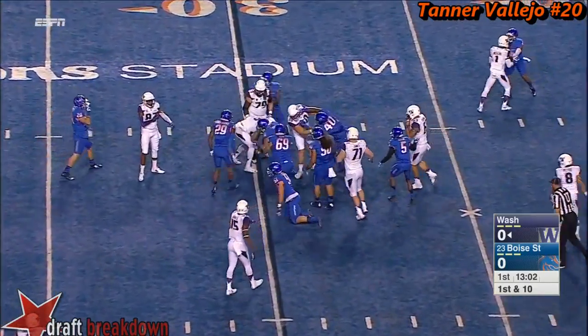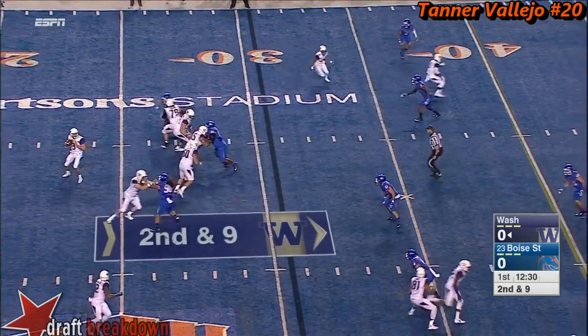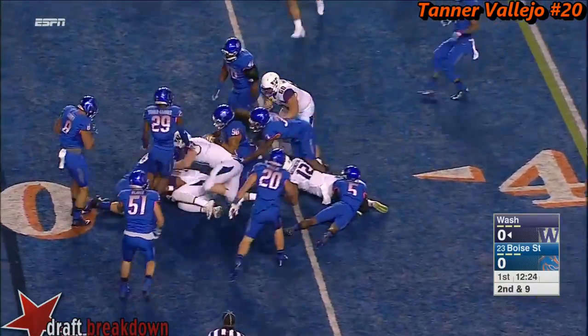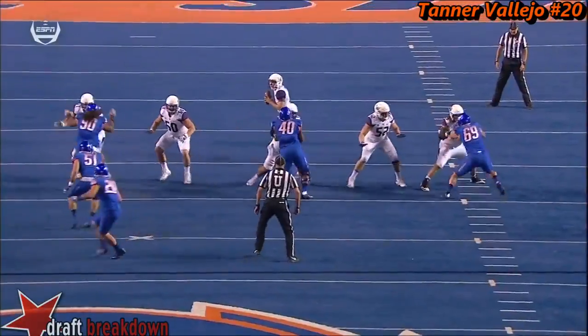On first down, behind the quarterback Jake Browning — and there's his first collegiate completion, out to Washington. He lost the ball, and he's brought down at the 33, putting it on the ground.